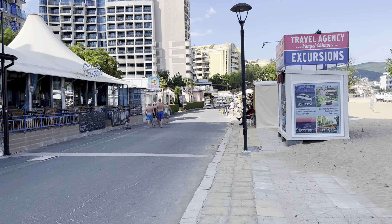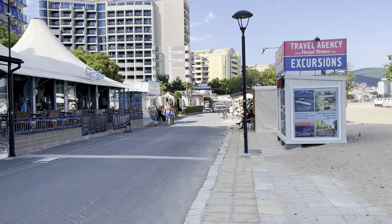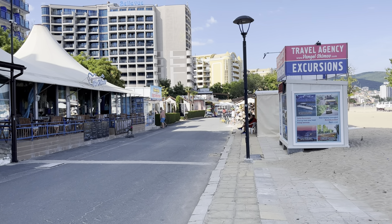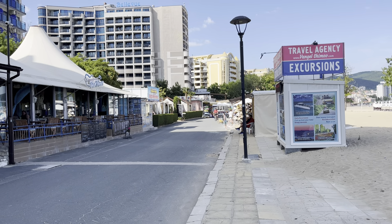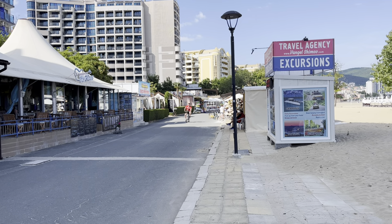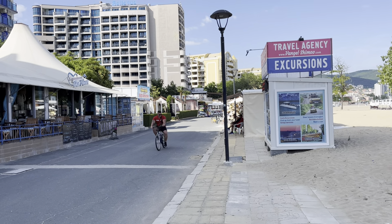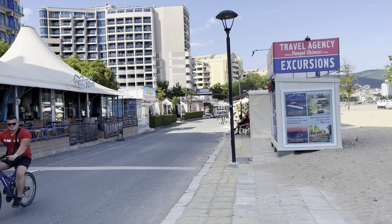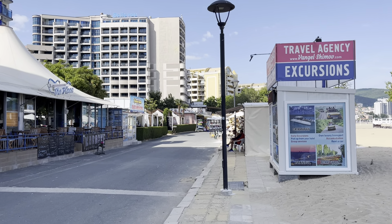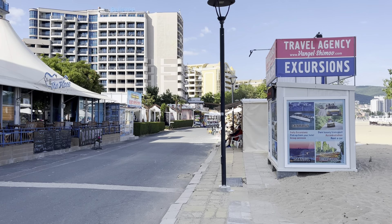Hey guys, it's the 24th of May 2024 and I'm here in Sunny Beach in the southeast of Bulgaria. Today I'm going to do a guided tour and tell you about prices here in Sunny Beach Northside. I've come up to the north side where you have all the luxury hotels. I'll tell you about excursions, day trips, tips and tricks on how to save money, and some general advice before you come to Sunny Beach.